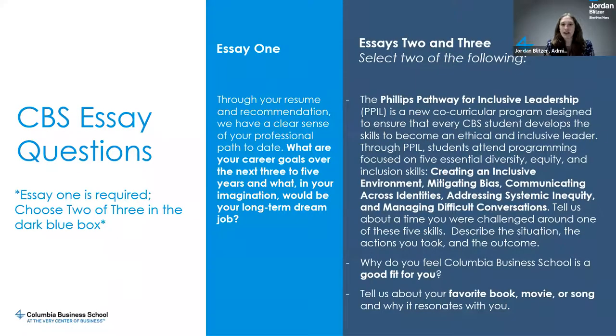The second optional essay asks why you feel Columbia Business School is a good fit for you — a great place to illustrate why you're interested in CBS, what about our community is exciting to you, how you see yourself fitting in, and what CBS will equip you with to be successful. The third optional essay asks you to tell us about a favorite book, movie, or song and why it resonates with you. All three options are great. We have no preference — please pick the two that make the most sense for you and your story, and answer them authentically.